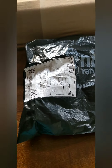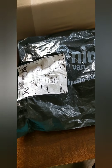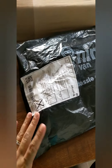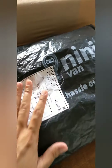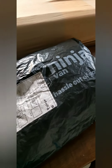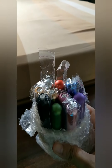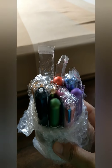Hi guys, welcome back to my channel. Today I will be showing you something that I ordered online. This is not really an unboxing since it's not inside the box, but I will show you what I ordered from Shopee. Here it is guys, I opened it so that you won't have to deal with the sound of the plastic.